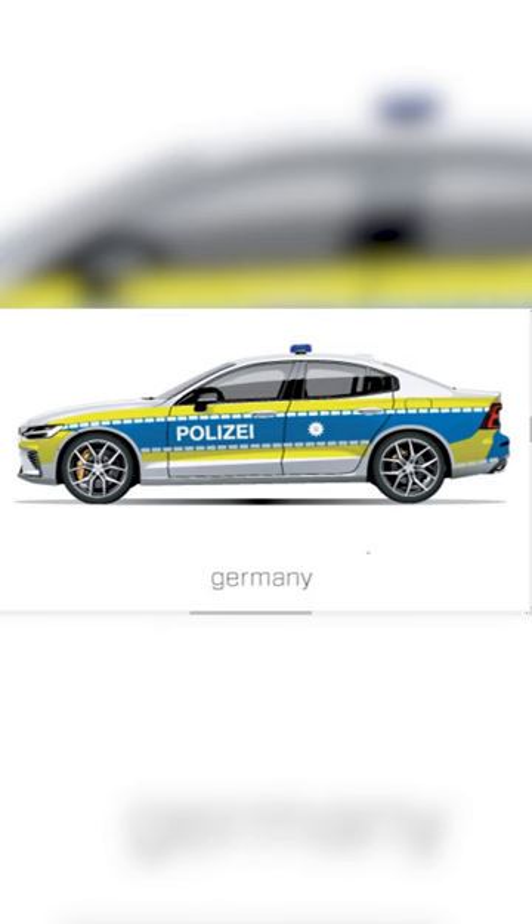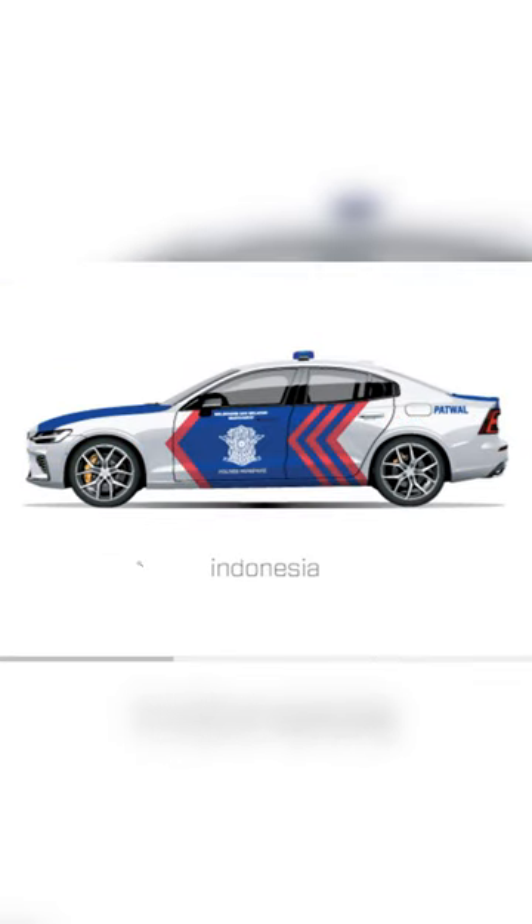There's the German police car, which looks like there's an Autobahn drawn on it. Here is Hungary as well — I don't know. Finally, there's Indonesia. This looks pretty cool, it's like a Fast and Furious car.